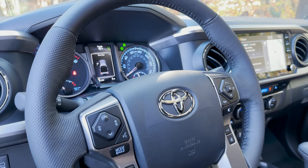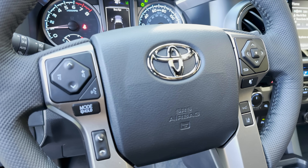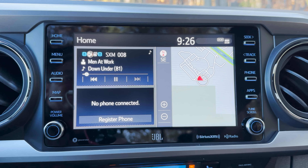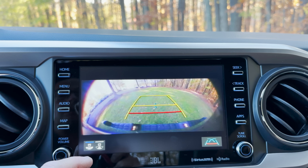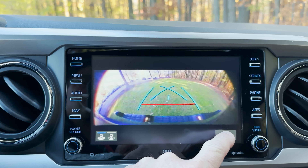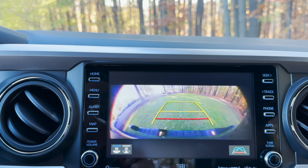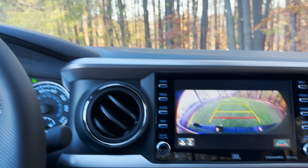Leather-wrapped steering wheel with controls and safety features on the wheel. Let's put it into reverse — we're going to show you the other part of panoramic view. We can go back this way, change the orientation, and also change our grid lines. Did you hear that? It was going beep, beep, beep — because it saw that 4Runner rolling through.